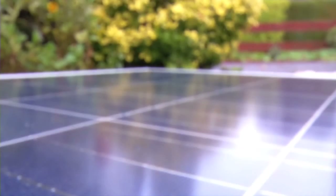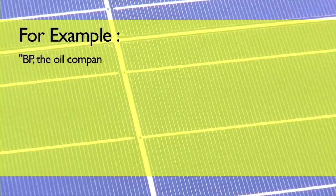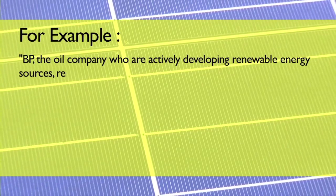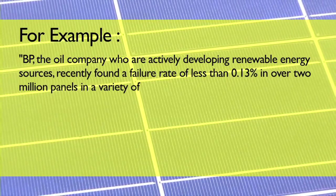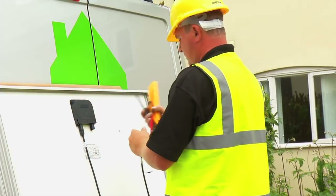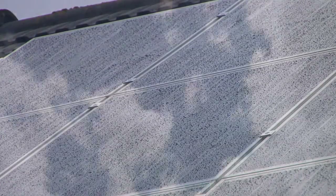Solar PV delivers impressive reliability and longevity. For example, BP, the oil company who are actively developing renewable energy sources, recently found a failure rate of less than 0.13% in over 2 million panels in a variety of locations over an eight-year period. PV panels are also very low maintenance, with no moving parts, and are essentially self-cleaning.